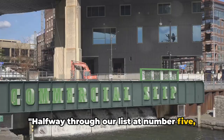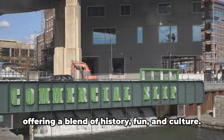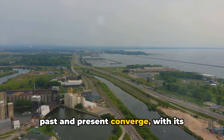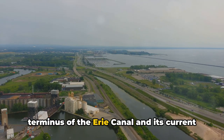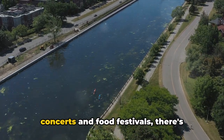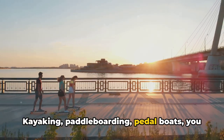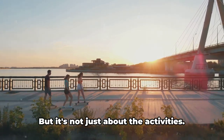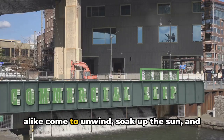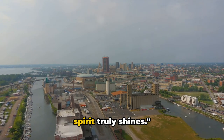Halfway through our list at number five, we're heading to the waterfront at Canal Side. This bustling hub is a testament to Buffalo's rejuvenation, blending history, fun, and culture. As the western terminus of the Erie Canal, Canal Side is now a hotspot for events and entertainment — from free outdoor fitness classes to concerts and food festivals. And don't forget the water sports: kayaking, paddleboarding, pedalboats — if it floats, you can do it here. Canal Side is where Buffalo's vibrant spirit truly shines.